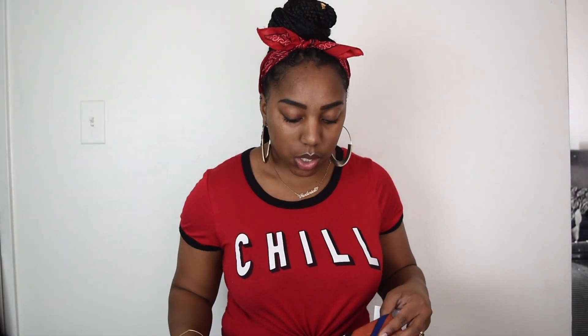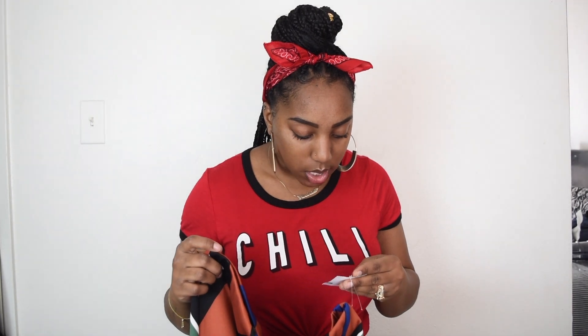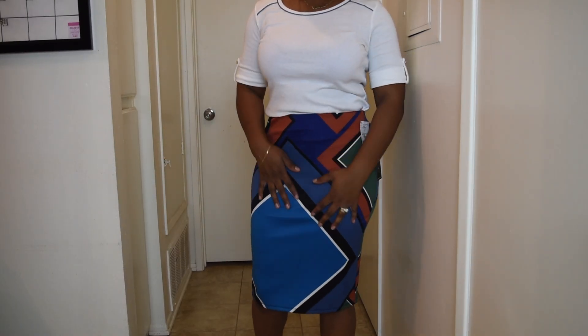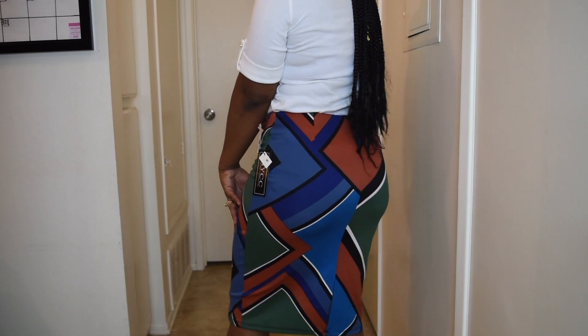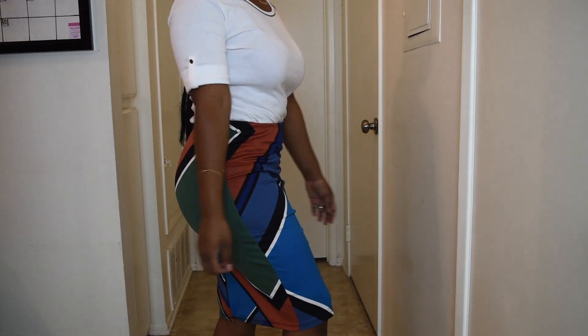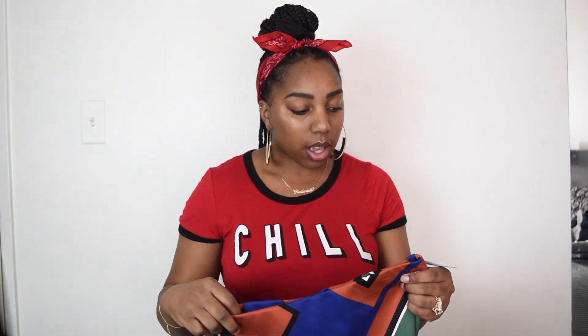The next item I purchased was this skirt from Burlington for $10.99. I don't really go for a lot of geometric shapes on my clothing but I decided to do something out of the norm and picked it up. It's really cute and it has green in it, which is my favorite color — another reason I picked it up. It fits me really well in a size small and I think it will look great with some heels or a cute jacket for church or work.